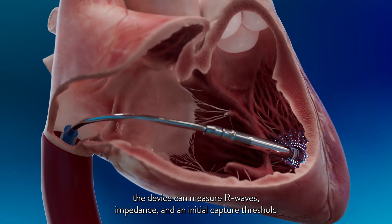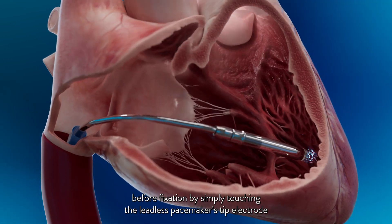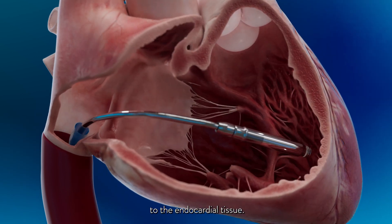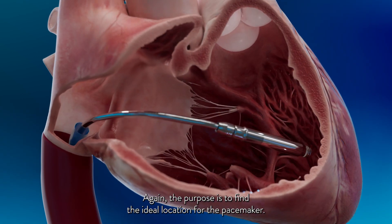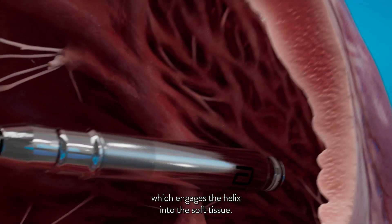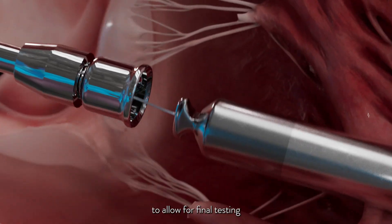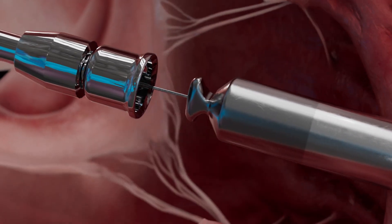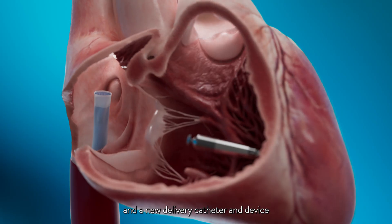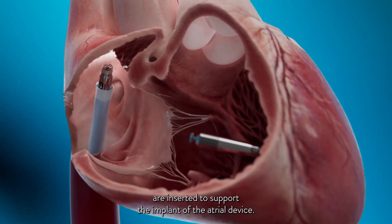While mapping, the device can measure R-waves, impedance, and an initial capture threshold before fixation by simply touching the leadless pacemaker's tip electrode to the endocardial tissue — finding the ideal location for the pacemaker. The device is then turned, which engages the helix into the soft tissue. The catheter is placed into tether mode to allow for final testing. When testing is satisfactory, the device is released, the catheter is removed, and a new delivery catheter and device are inserted to support the implant of the atrial device.